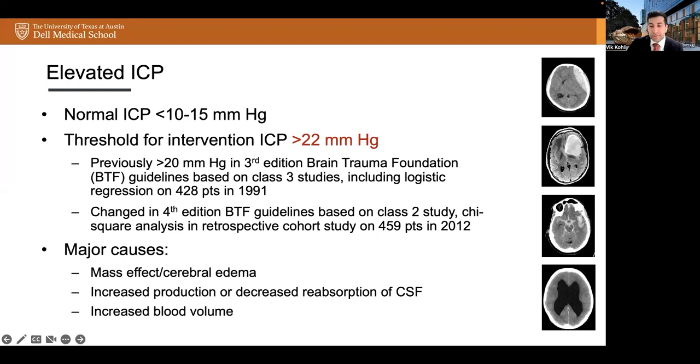There are many potential causes of elevated ICP. It may be the result of mass effect and cerebral edema, such as from a tumor, hematoma, or infarct; increased production or decreased reabsorption of CSF, such as obstructive hydrocephalus; increased blood volume; and other causes such as idiopathic intracranial hypertension or metabolic issues.